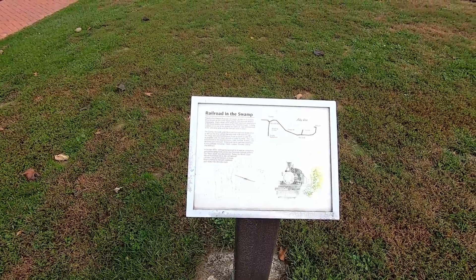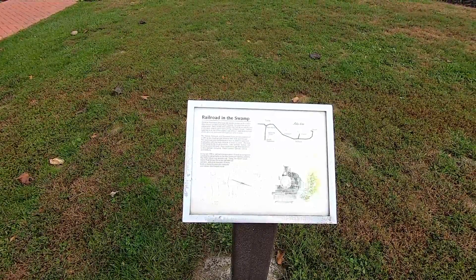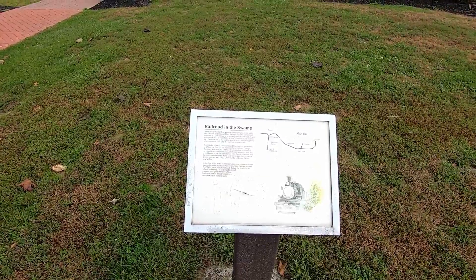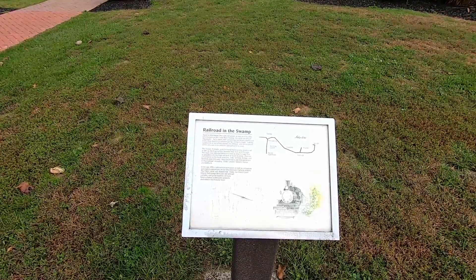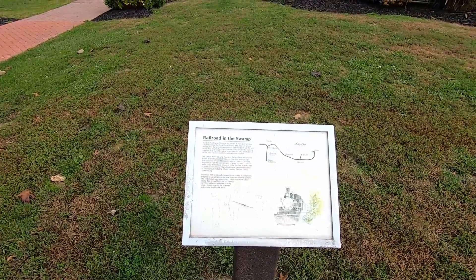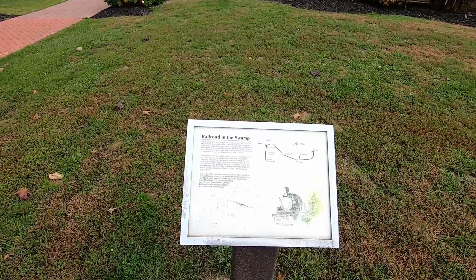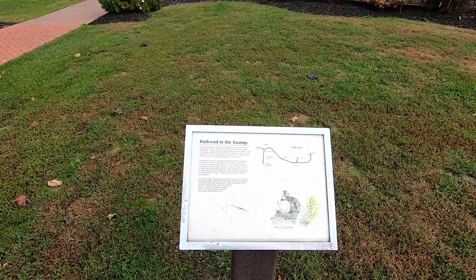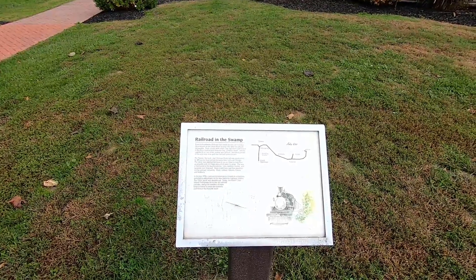Travel in Northwest Ohio was not always as easy as it is today. Once known as the Great Black Swamp, this area was almost impassable. Early routes were simply logs laid down side by side in thick mud — bone-jarring corduroy roads. Getting supplies in and out of the swamp was difficult, and development in the area was slow until the railroad came.